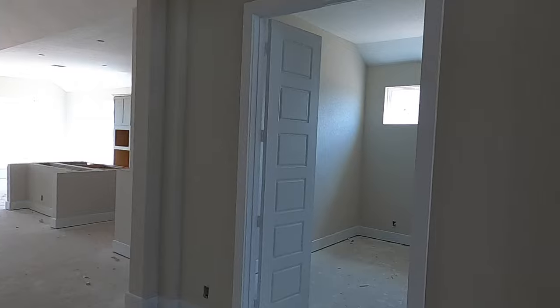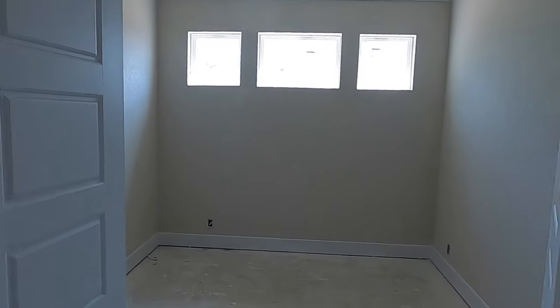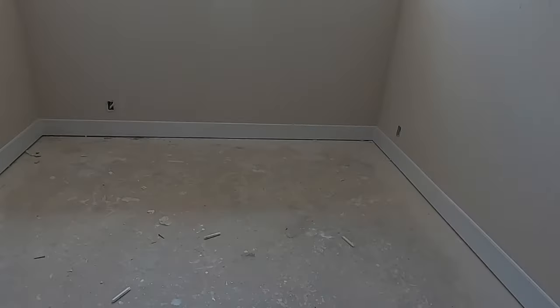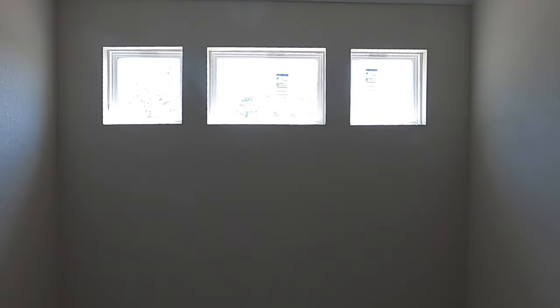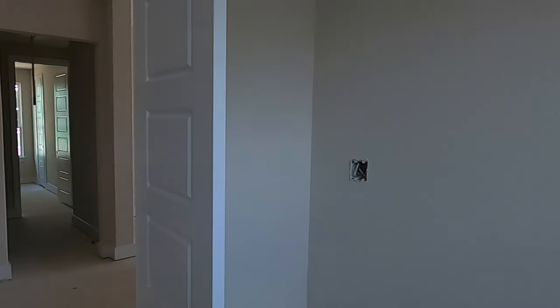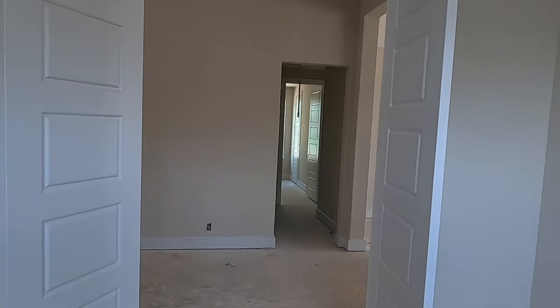And here's the flex room, which you can use as a separate living spot or your office — whatever you want to do with it, that's why they call it a flex room. Nice light coming in with these neat little French doors on either side.